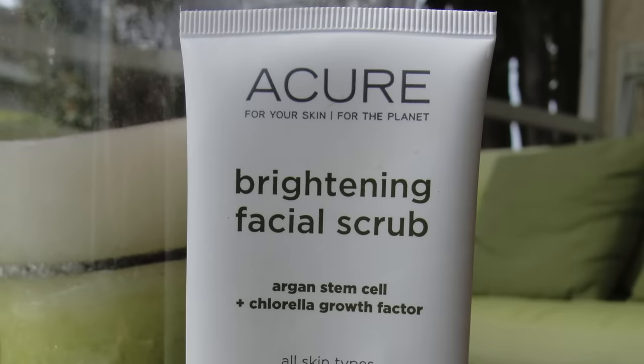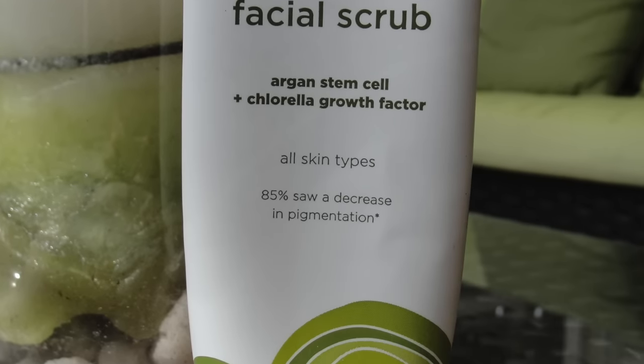I also have my Acure Brightening Facial Scrub. I love this stuff — I've also talked about it in my skincare video. It's really dark but so nice on the skin in the morning. It's a scrub with the perfect consistency, not too rough and not too fine, and it just gets rid of all the stuff that collected overnight. I highly recommend it — best scrub in my opinion.